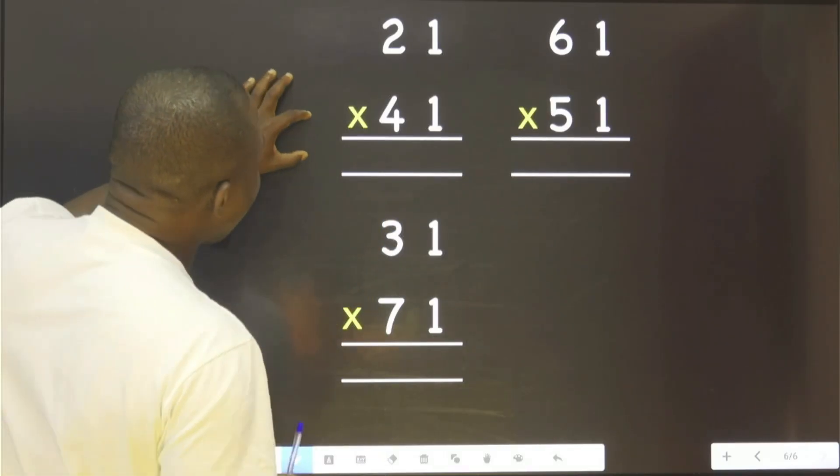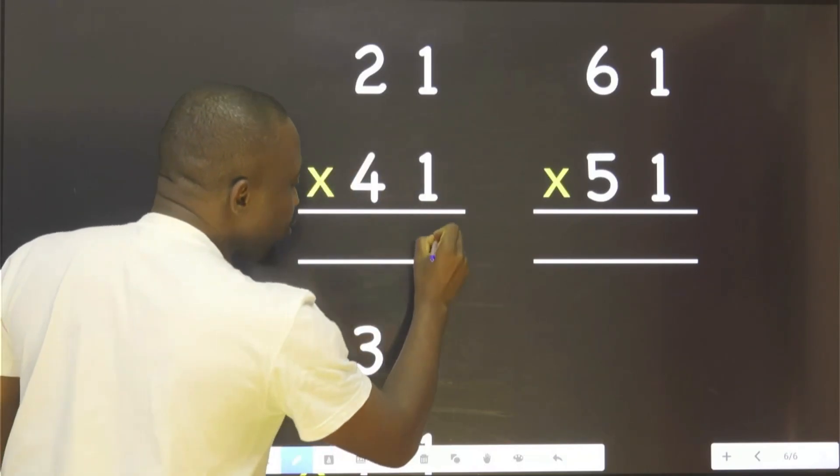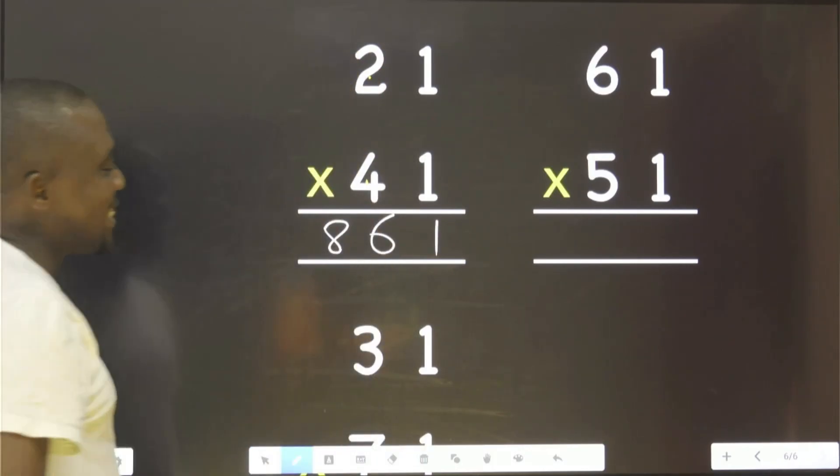Let me show you the secret, very easy. This and this, just take 1. This plus this, 6. This multiplied by this, 8. That is the answer.